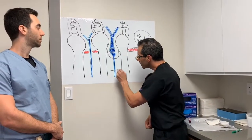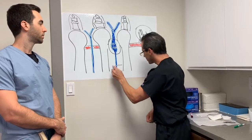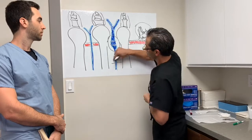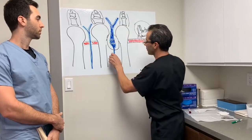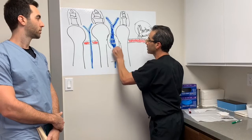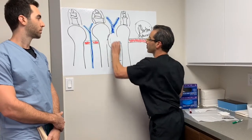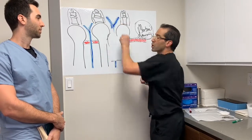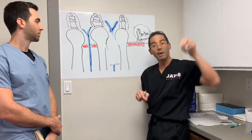So what we basically do — we grab it right here, and we start taking it away and away and away. We'll just erase it, then we excise it. Now, this is what we call the bunny ears.